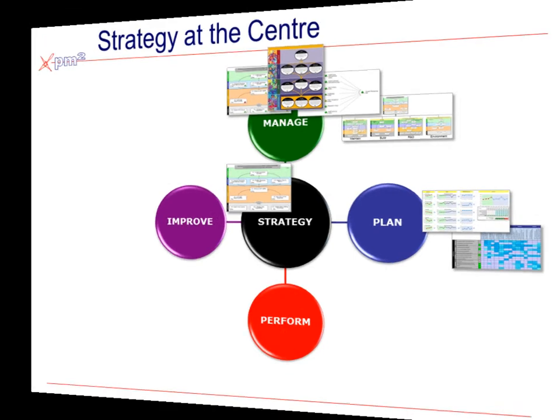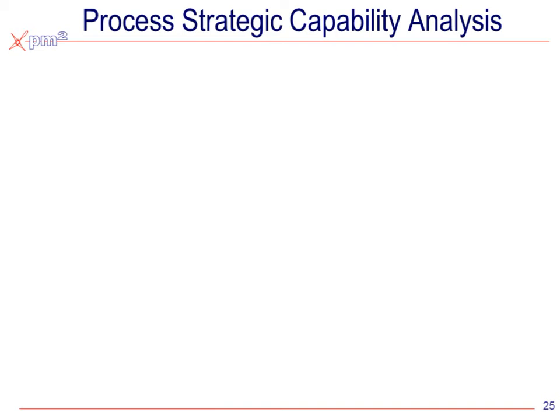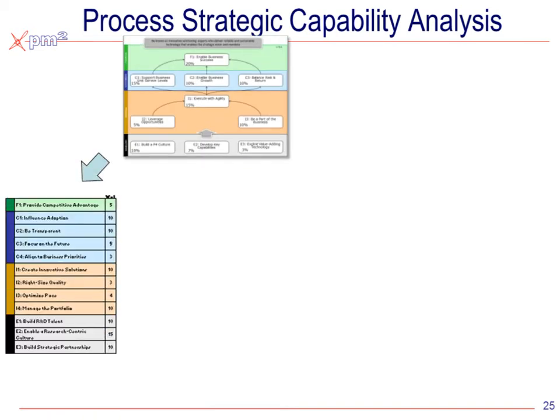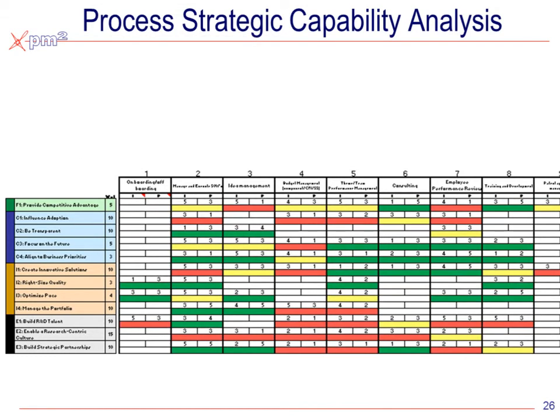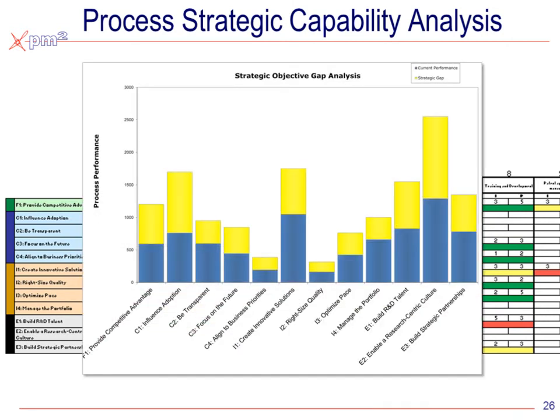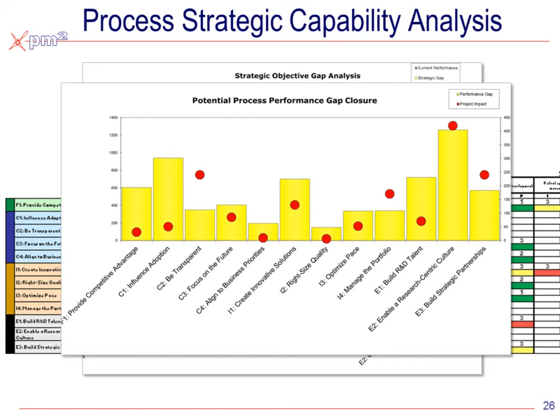On the perform side, we should step back and take a look at those strategic objectives — list them down the left side and your core processes across the top. We can then rate and rank how well each process is supporting the strategic objectives. This allows us to see both the performance capabilities — in this example with the blue bars — and the gaps — the gold bars — across each of the strategic objectives or by process. By using the same technique, we can see whether your projects and process improvement initiatives are lined up to where those strategic gaps are, to ensure that the portfolio of investments within IT is closely aligned to where the strategic gaps are.